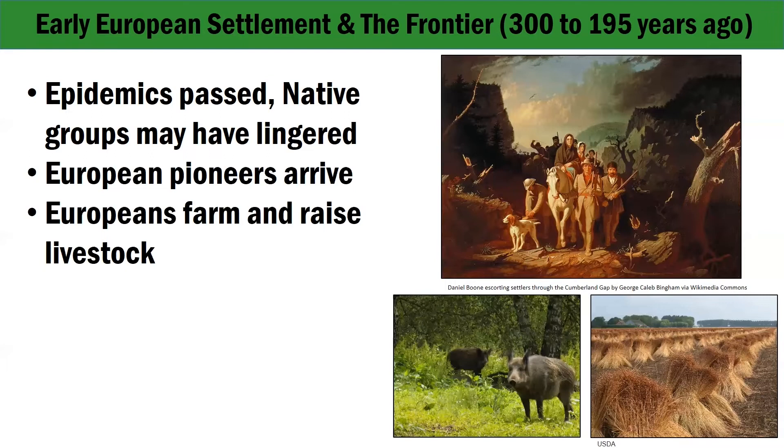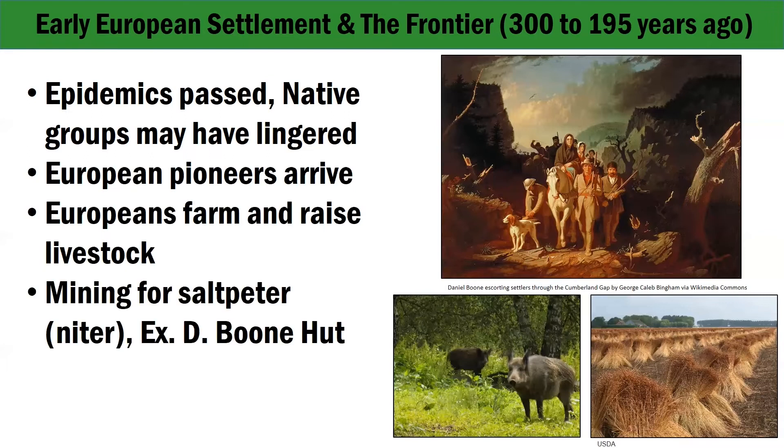They even used some rock shelters in the gorge as animal pens. People started to mine for saltpeter, or niter, which can form naturally in caves and rock shelters and is one ingredient in gunpowder. The miners processed the niter, then shipped it to places like Lexington, or used it themselves in hunting, curing meat, and treating ailments. In the gorge, Europeans mined saltpeter at D. Boone Shelter, a well-known and protected rock shelter. The vats and crushed rock are still there.